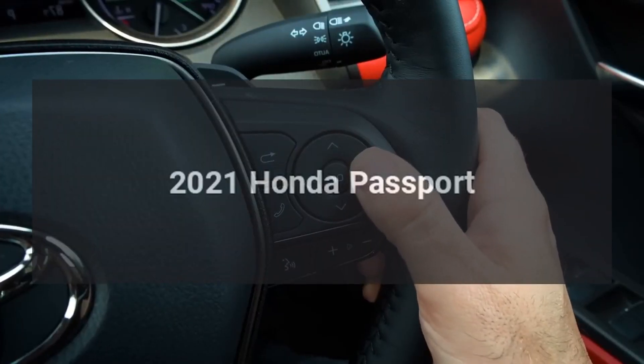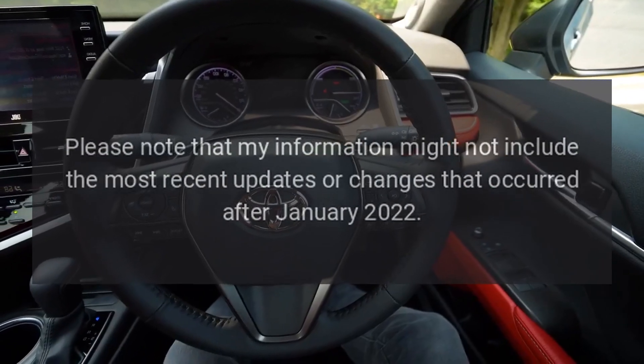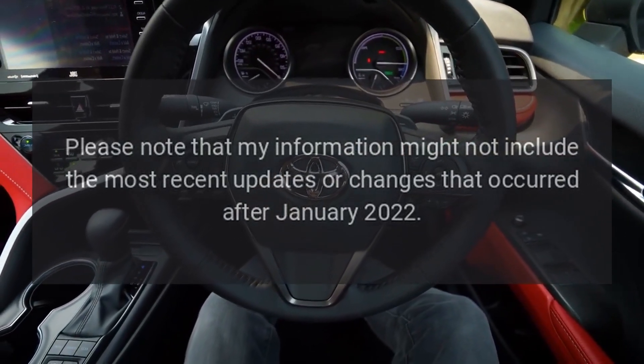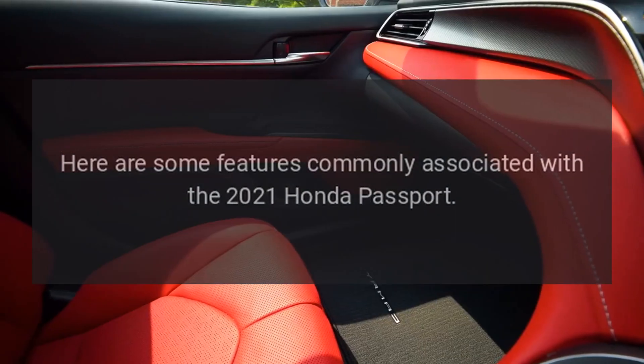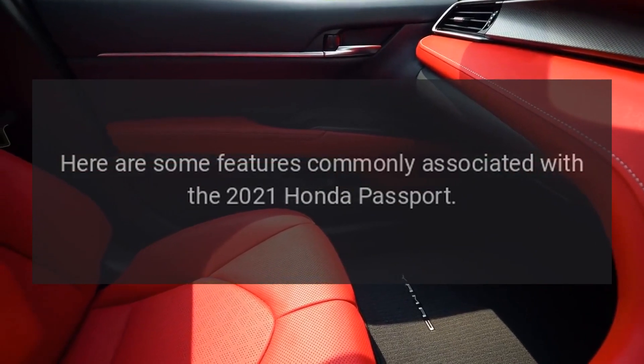The 2021 Honda Passport is a mid-size crossover SUV that came with various features and specifications. Please note that this information might not include the most recent updates or changes after January 2022. Here are some features commonly associated with the 2021 Honda Passport.